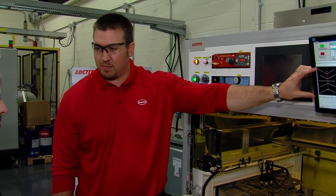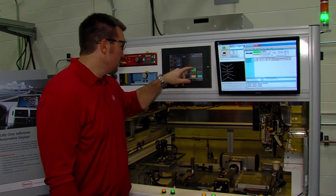We'll come out and we'll dispense this pattern. He showed me a sample of a glass — it's two pieces of glass bonded together with a liquid adhesive.